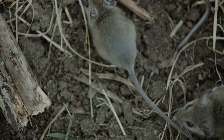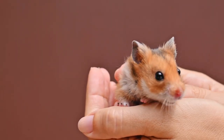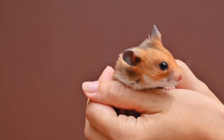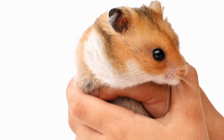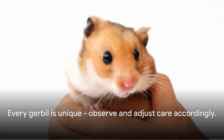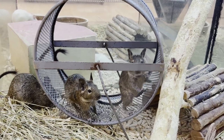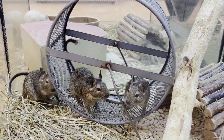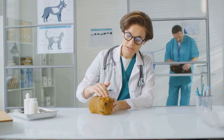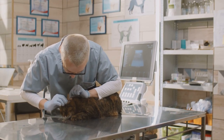Gerbils are social animals and they thrive on companionship. If you can, it's best to keep gerbils in pairs or small groups of the same sex to prevent breeding, but ensure they are introduced at a young age to minimize the risk of fighting. If your gerbil is alone, make sure you spend plenty of time interacting with it to prevent loneliness. Regular veterinary checkups are also essential to monitor your gerbil's health and catch any potential issues early on.